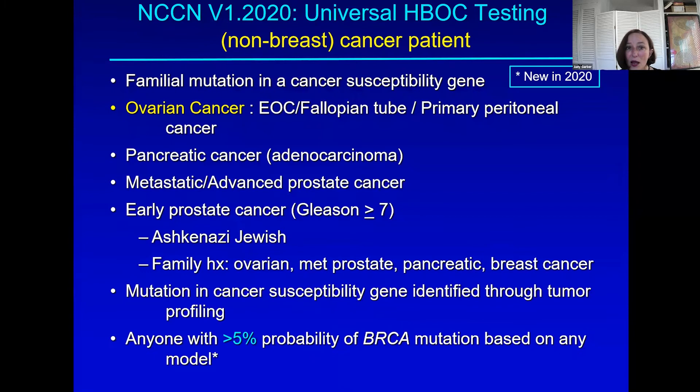We now have different criteria and guidelines for testing — who we should test. It used to be all about family history. Now the NCCN, the National Comprehensive Cancer Network that sets guidelines often in the U.S., has said we should be looking for people with a mutation in the family, and cancers where treatment could be affected by knowing there's a pathogenic variant — so ovarian cancer, pancreas cancer, advanced prostate cancer. People of Jewish descent can be tested with even less family history.